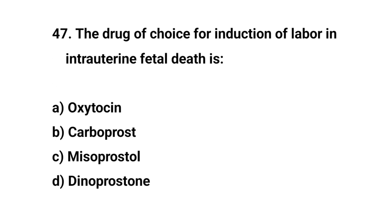Question number 47. The drug of choice for induction of labour in intrauterine fetal death is? The right answer is C: misoprostol.